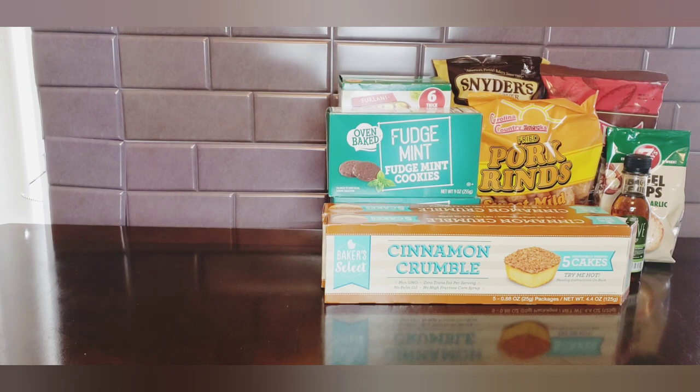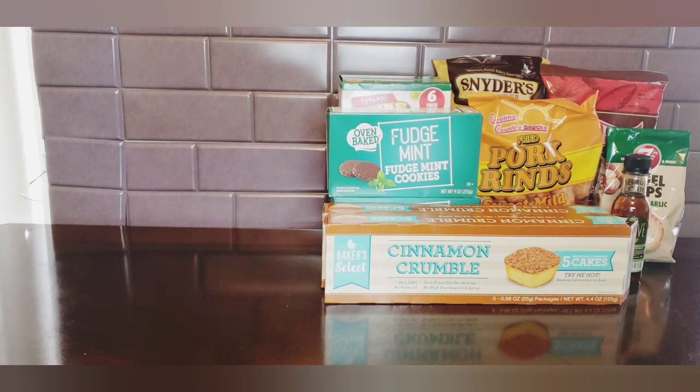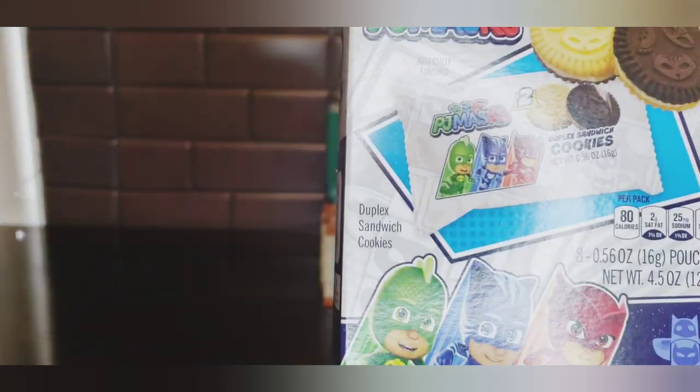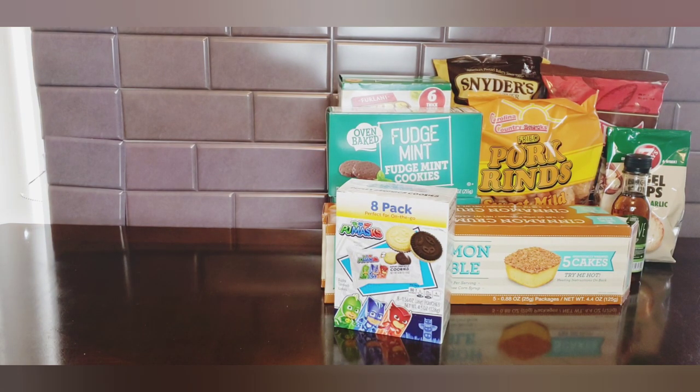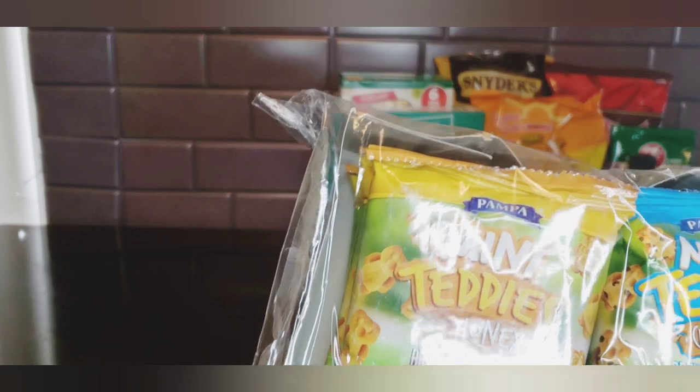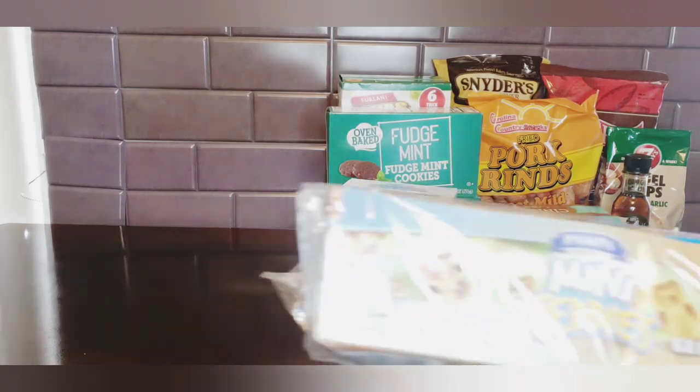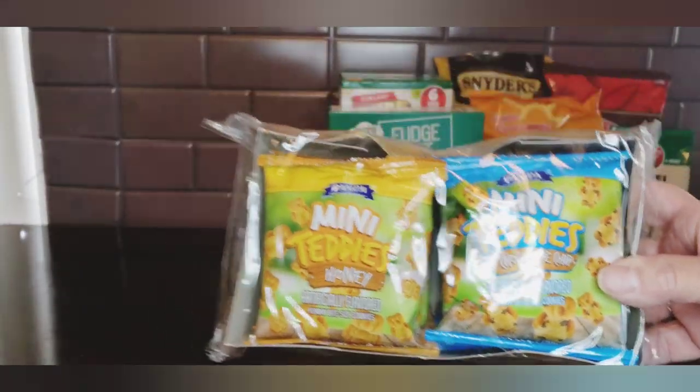For my grandsons I picked up these eight-pack PJ Masks cookies. You get two cookies in each pack, distributed by Primary Colors Design Incorporated. They also had Peppa Pig. I picked up the PJ Masks and then they had the Pompa Mini Teddies - I don't know if these are new either, but you get six one-ounce packages, which is a perfect size for when the kids come over.